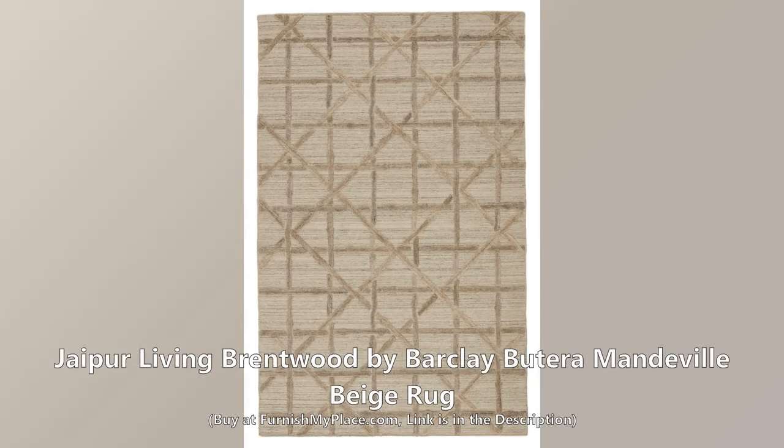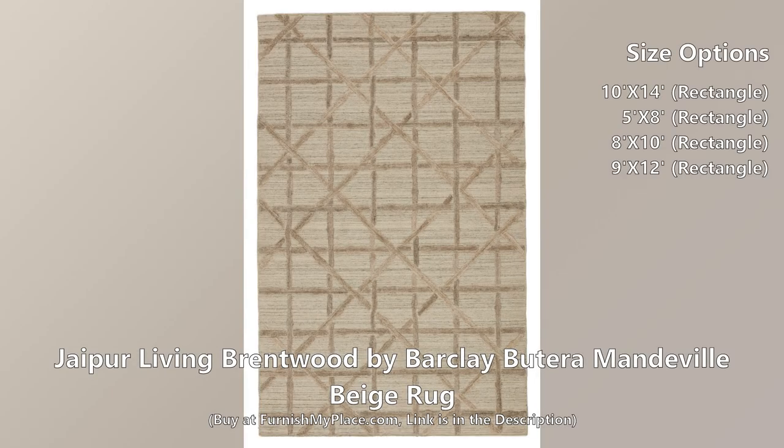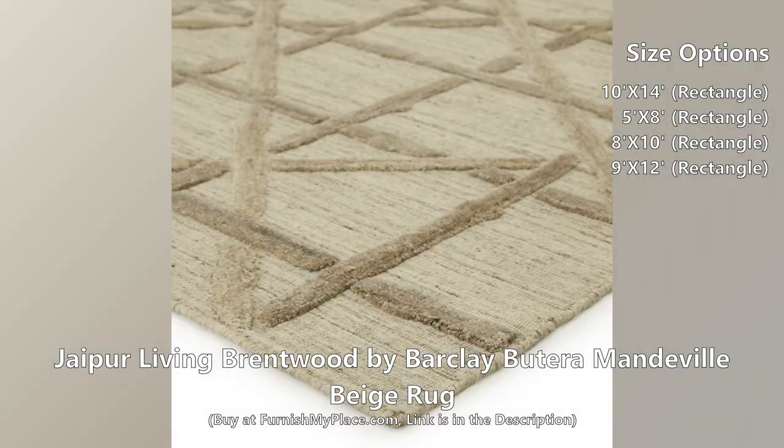Jaipur Living Brentwood by Barkley Butera Mandeville Beige Rug. Buy now at furnishmyplace.com — link is given in the description. This rug is available in four different sizes.